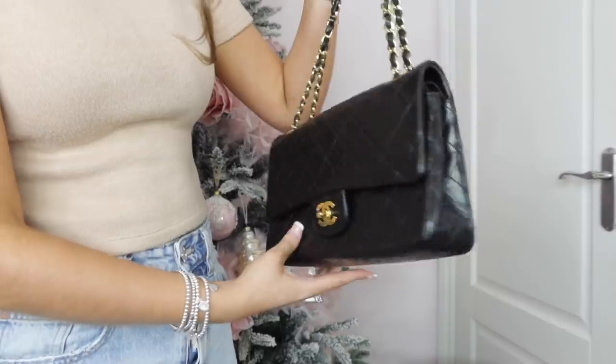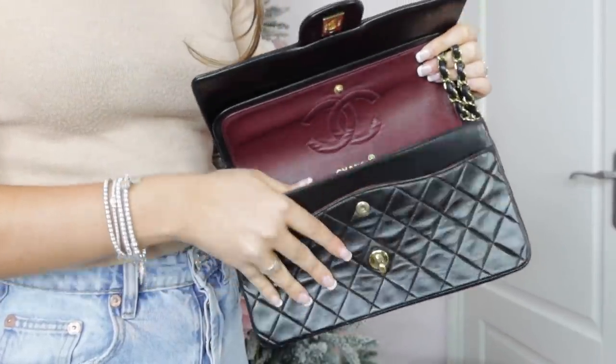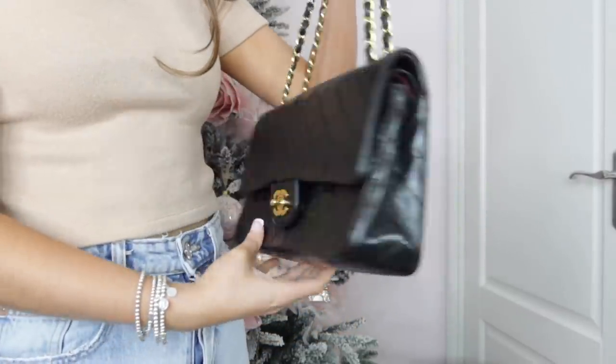I went for the black classic flap from Chanel. She's from the 90s. Oh my god, I feel really emotional — I'm really overwhelmed. I'm obsessed with the 90s and I just love the look of the bag. This is the medium flap and it's from the early 90s. It's actually lambskin and I just love the shine that it has to it as well.